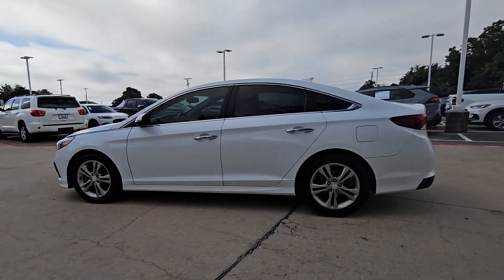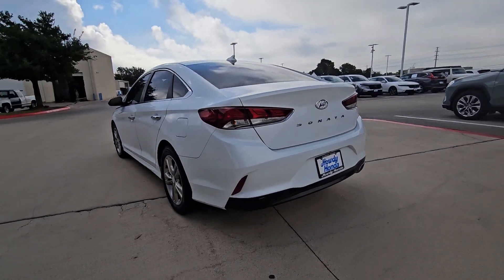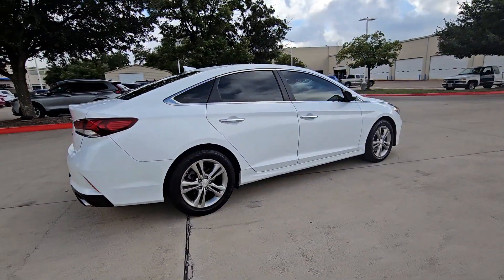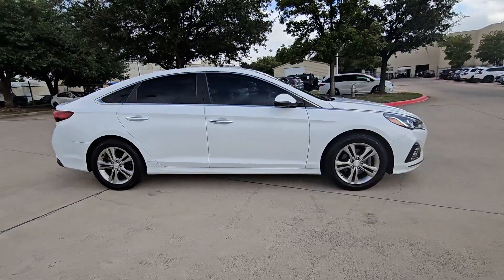Look no further than the 2019 Hyundai Sonata. With less than 80,000 miles on the odometer, this vehicle provides excellent value. Here's a spacious and comfortable Hyundai Sonata, the midsize sedan that prioritizes a smooth ride, connected infotainment, and passenger safety.